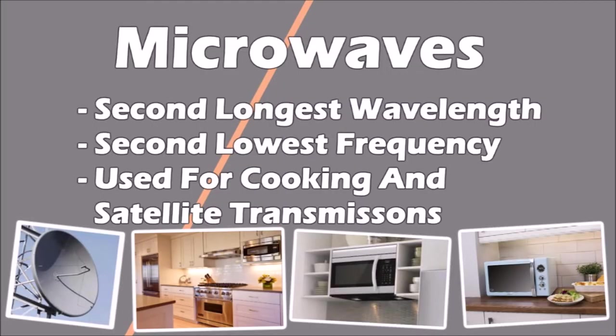Next in the electromagnetic spectrum is microwaves, which have the second longest wavelength and the second lowest frequency. Not only can they cook your microwave meals, they can also penetrate the Earth's atmosphere, so naturally are used in satellite transmissions.